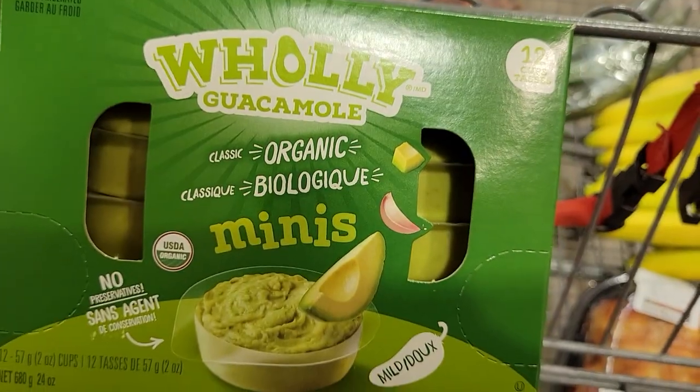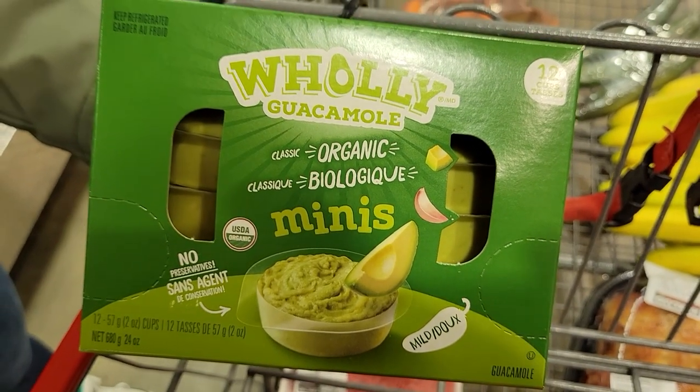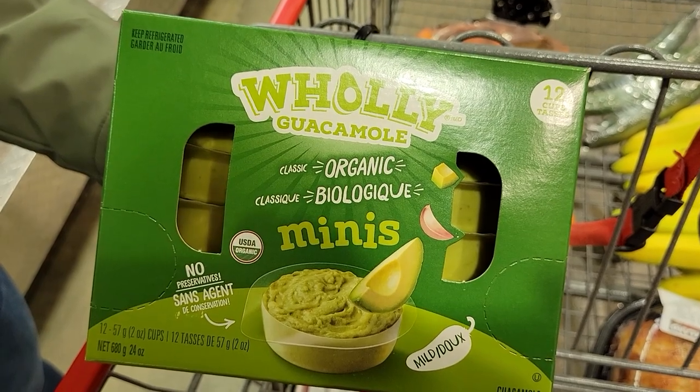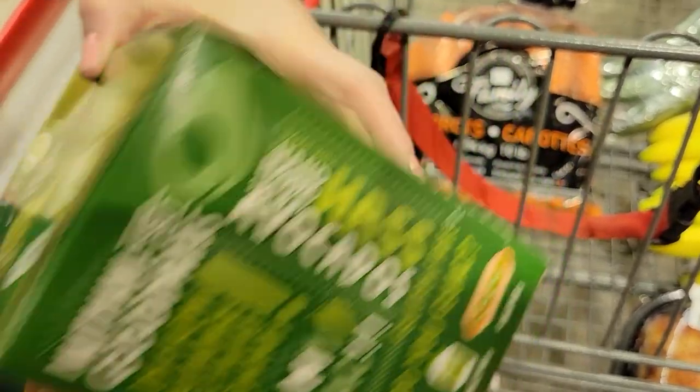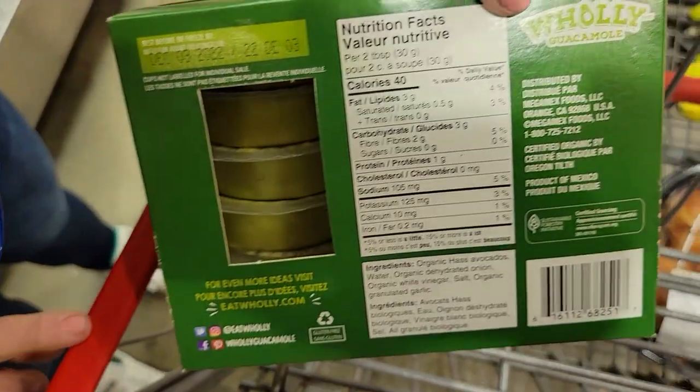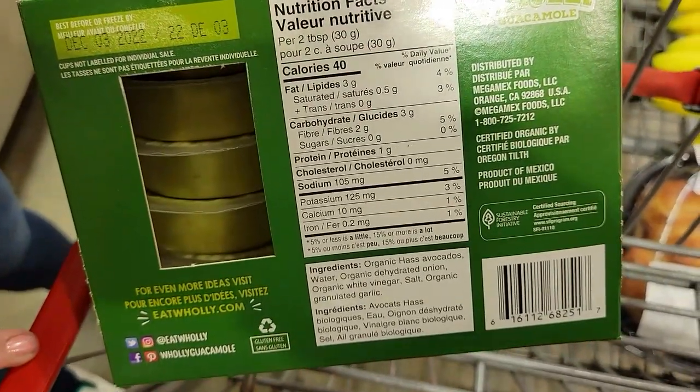Number eleven: Holy Guacamole Classic Organic Minis. Two tablespoons or one mini cup — 30 grams — is just 40 calories. I love these: dip veggies in it, add it to salads, put it on wraps or sandwiches for a good healthy fat that adds flavor for only 40 calories for the mini cup.